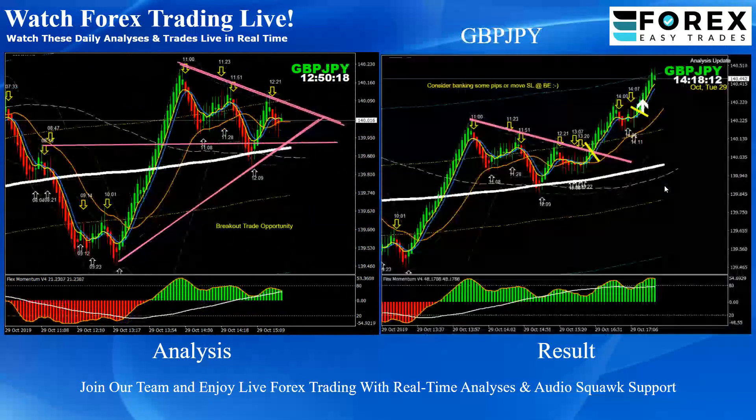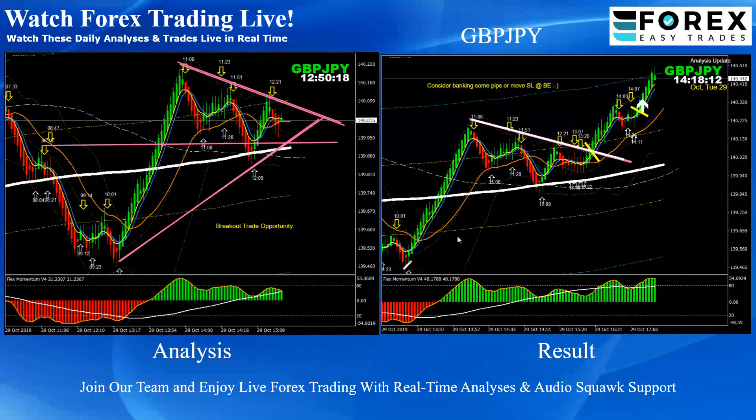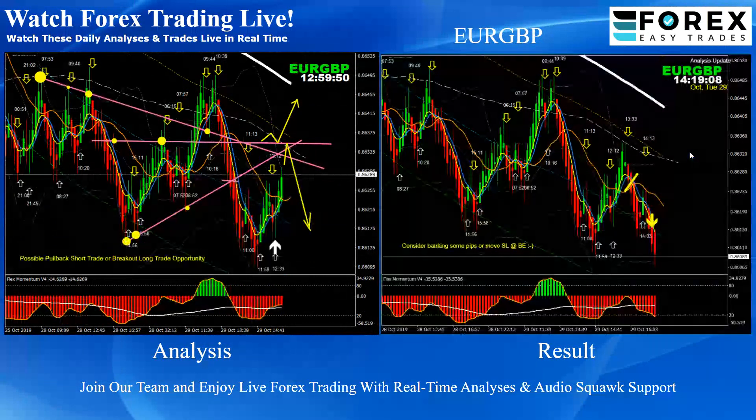GBP/JPY — pretty straightforward again. As a triangle pattern, as you can see, the price nicely respected this support and broke. We announced another long trade on the pullback, as long as the momentum is bullish. Any pullback towards the momentum and the trend would be considered a potential trade. As you can see, the price nicely hit the first target — beautiful. Two trades on GBP/JPY.